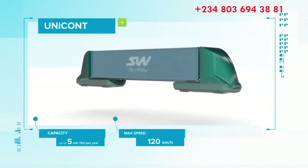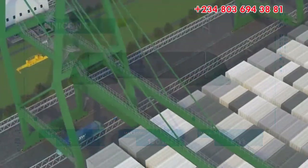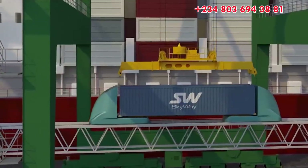Unitwright, a vehicle for transporting sea containers with a nominal length of 20 and 40 feet. It is used for operation at industrial facilities, ports and mining sites.